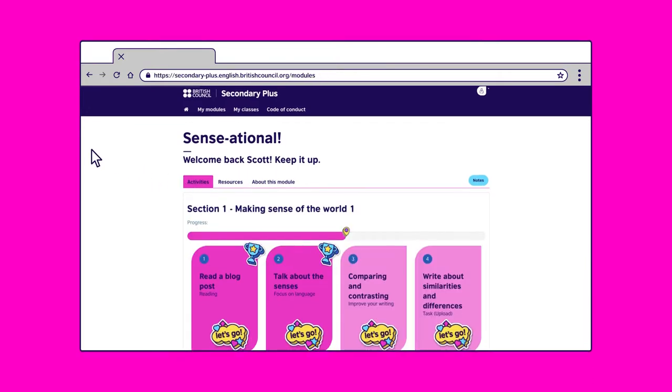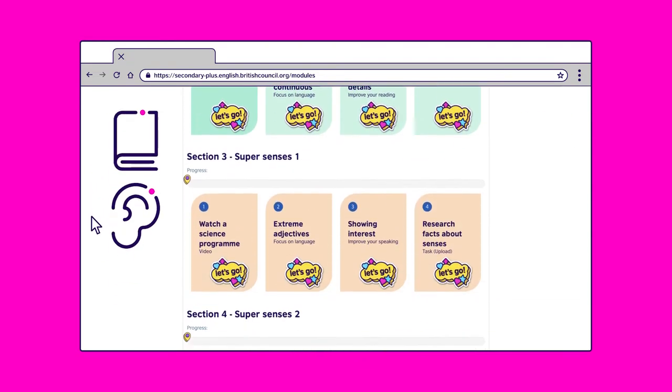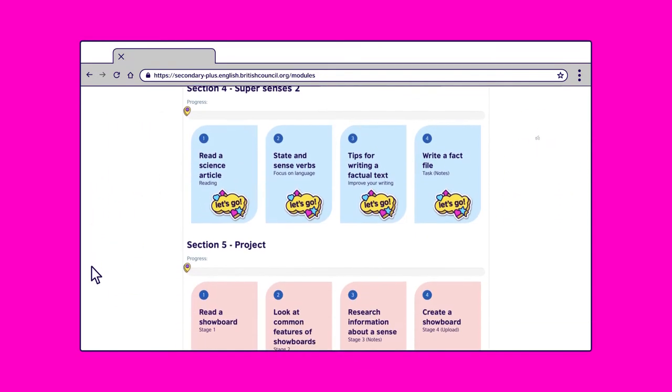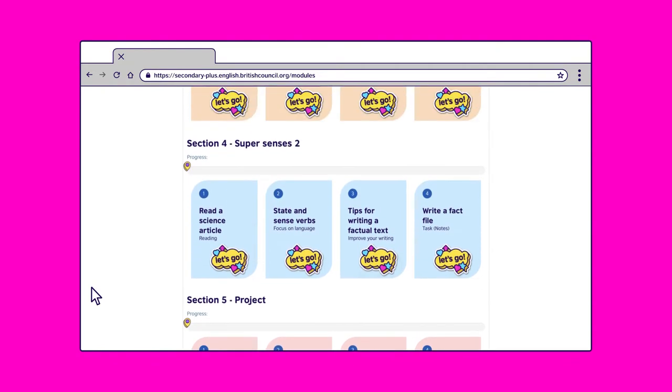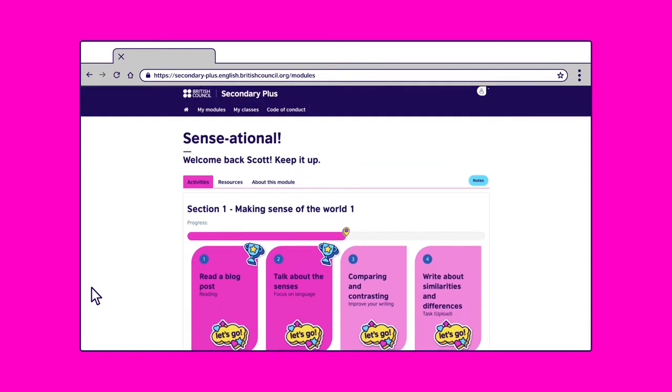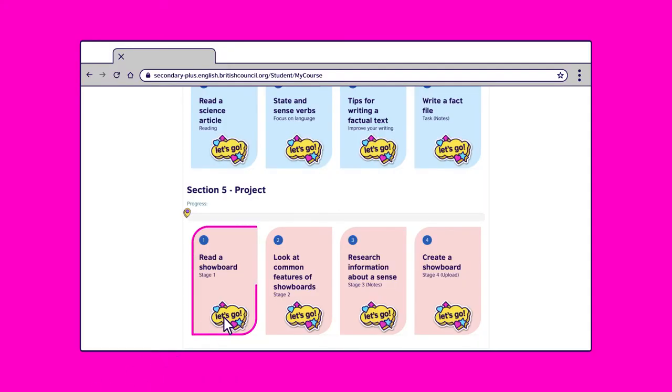Click on activities to begin. Let's start with Section 1. You can find vocabulary, grammar, reading, and listening activities and games in each section. We'll demonstrate a few for you later in this video. First, we'll show you a few helpful features, such as your project. Let's find it — it's in Section 5.